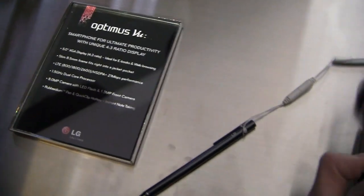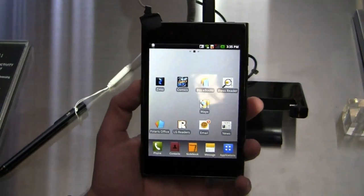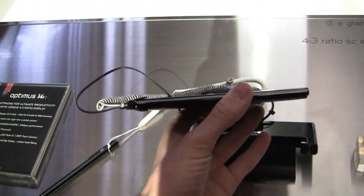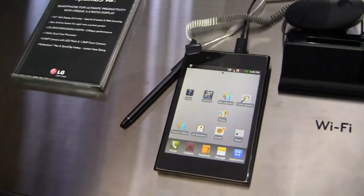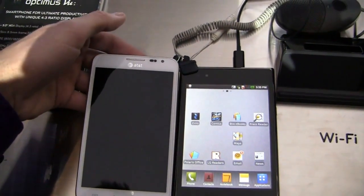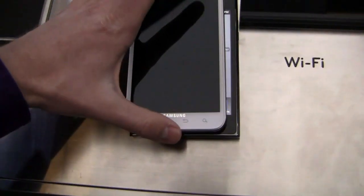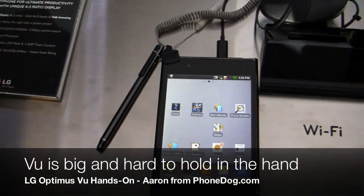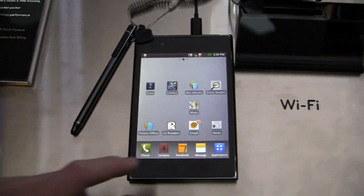I'm cheating off this little spec sheet right here because most of these were announced while we were en route to Mobile World Congress. So it's 8.5 millimeters thin as well. Just to give you a comparison between this one and the other phablet, the Samsung Galaxy Note — the Galaxy Note is a little bit taller but not as wide as the Optimus View.